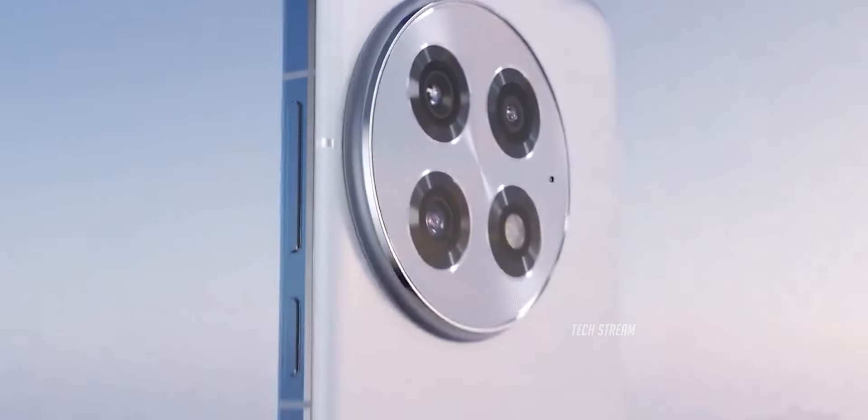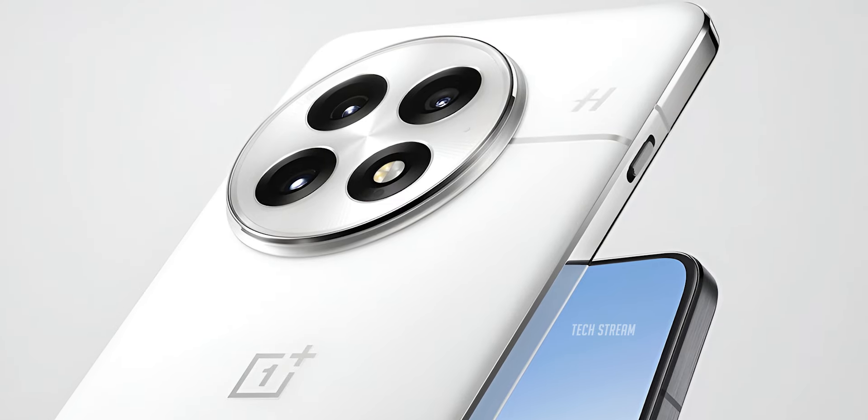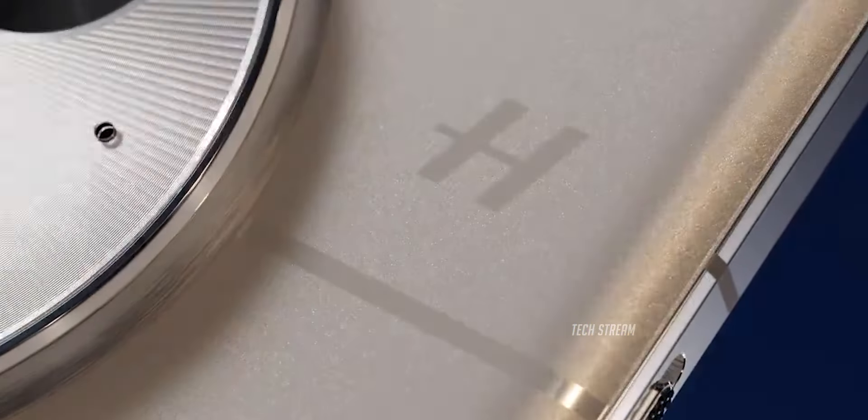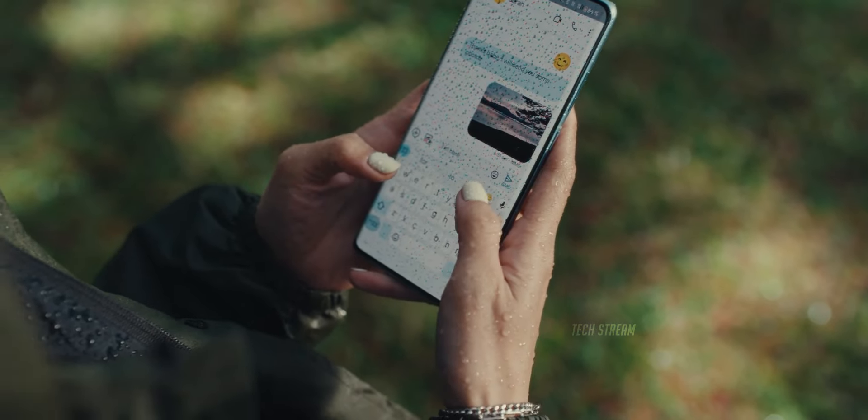We now officially know when the OnePlus 13 will launch, as we have received all the official images and the teaser confirming the release of the device. Let's first take a look at the official teaser.